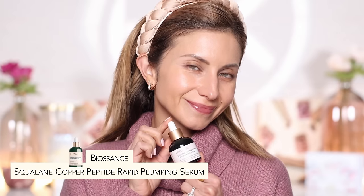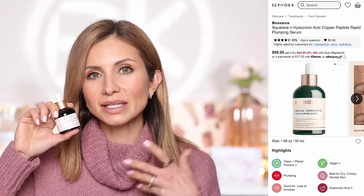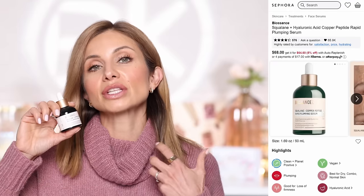Another option is from Biossance — this is the Squalene Copper Peptide Rapid Plumping Serum. This is a plumping serum that will plump your skin and any fine lines or texture, which can be magnified when your skin is dry in winter. This is probably the most affordable of the three options. I also like to use this underneath the eyes — it's really nice because it's going to plump up any fine lines, crepiness, or texture under the eyes.